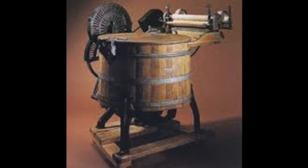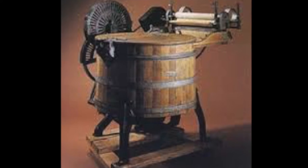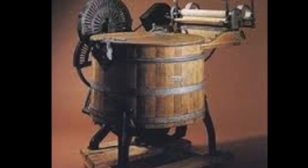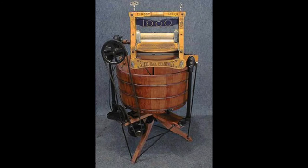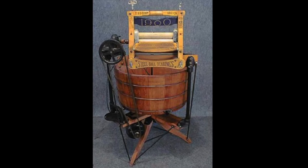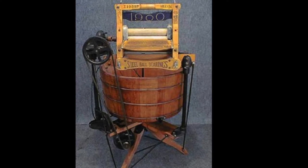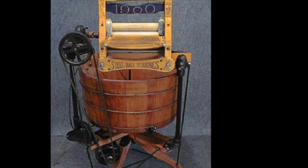In 1907, Maytag Company built its first wooden drummed machine. Thor was invented in 1908. Thor was the first electric model, and it was invented and sold by the Hurley Machine Company. In 1911, the washer continued to evolve. An electric ringer washing machine was introduced by the Whirlpool Company. The electric washing machine revolutionized cleaning clothes.